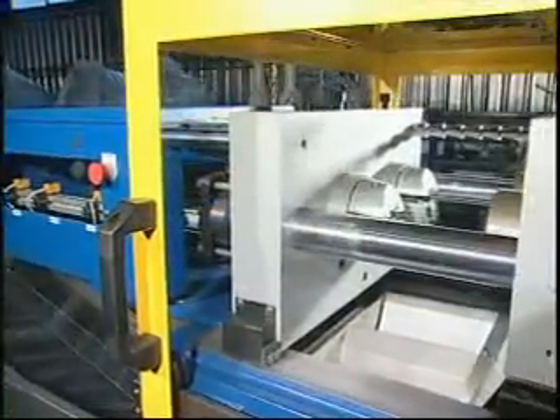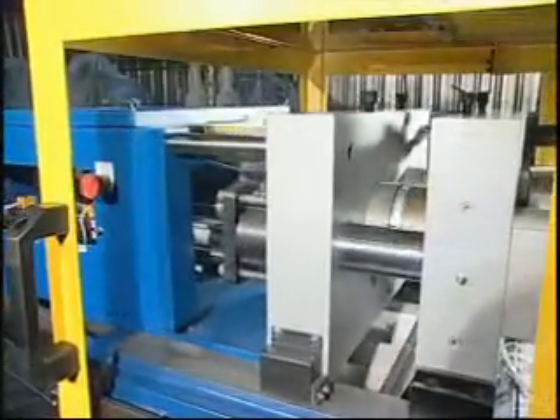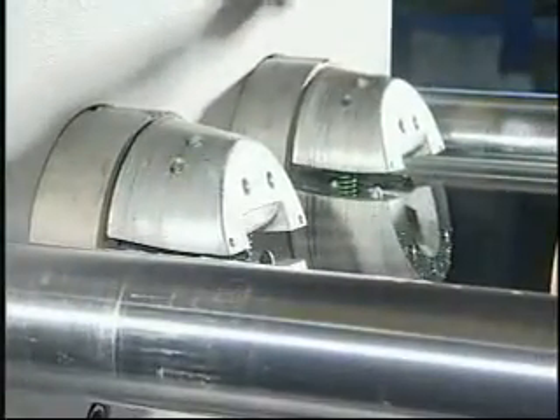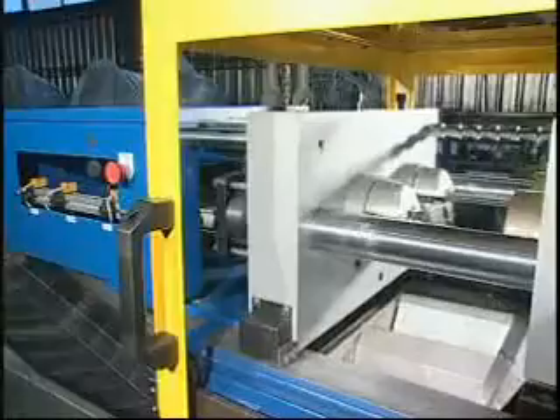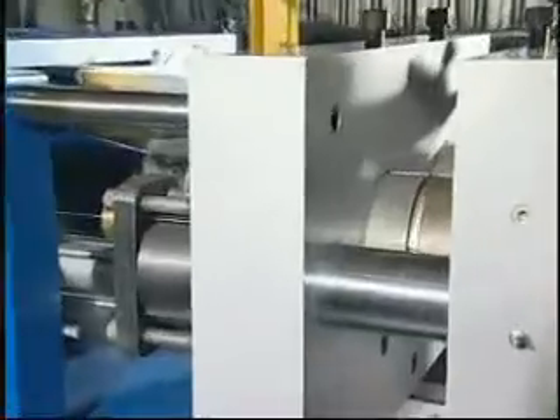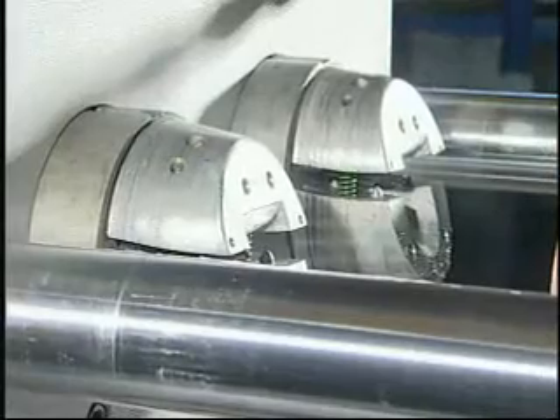Mold closing system. Using hydraulic horizontal mold closing for solid, quick, and smooth mold closing. Using double mechanical column for large operation space and easy changing of mold.